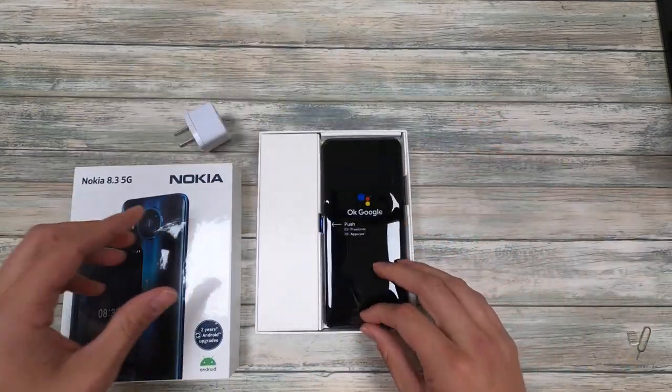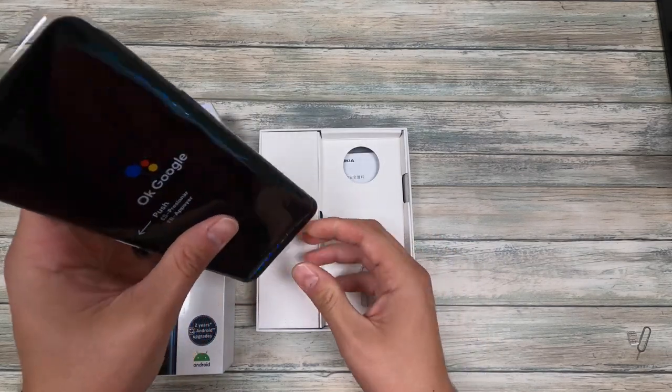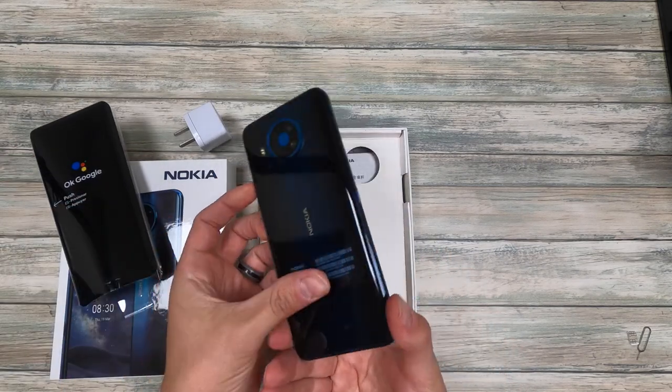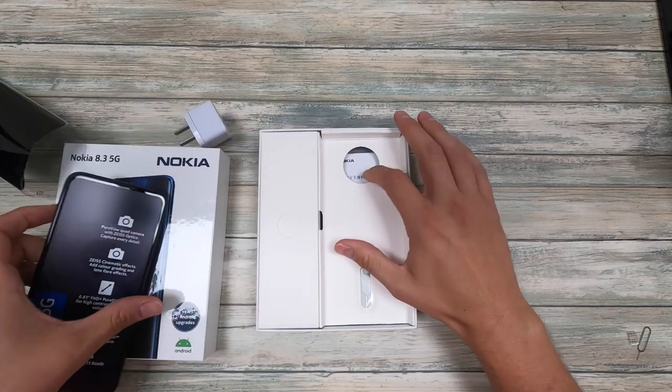Take the top off — you got the phone here. It says 'OK Google' on it. I'll go ahead and open this up for you so you can see it. It's got a nice little sticker on the front and the back is this interesting blue color.